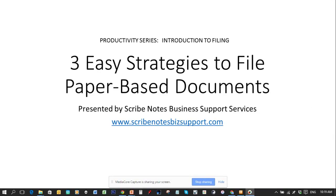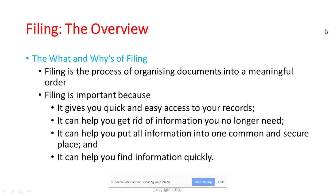Hi there and welcome to another lesson. Today I'd like to talk about the three easy strategies to file paper-based documents, presented to you by Scribe Notes Business Support Services. I am Mimi and I'm going to be with you for the next few minutes, so sit back, relax, and enjoy.